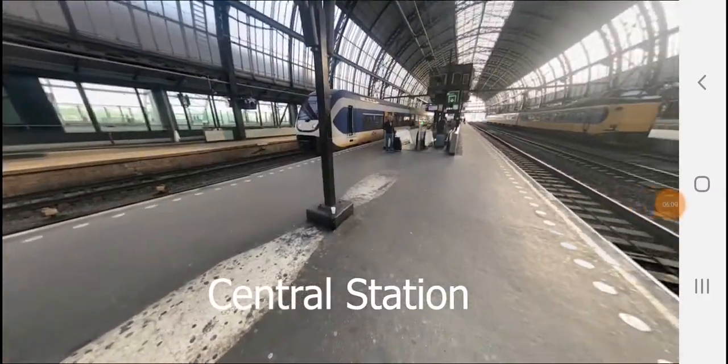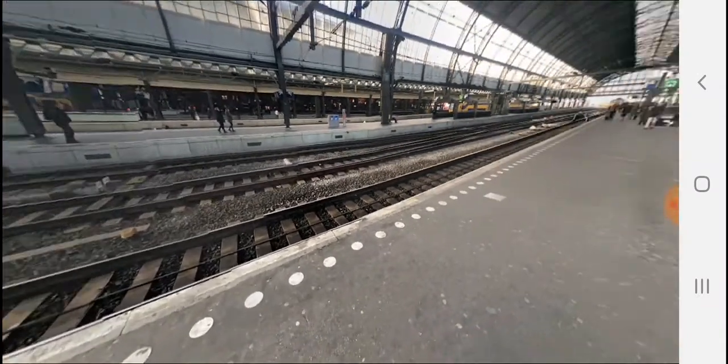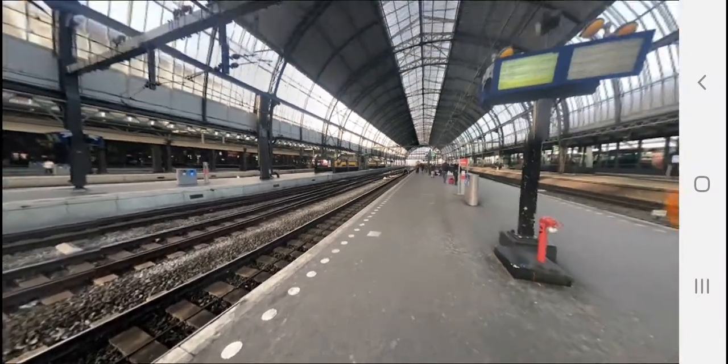This is the Central Station, and from here you can catch the train to Haarlem. It is one of the busiest railway stations in Amsterdam.